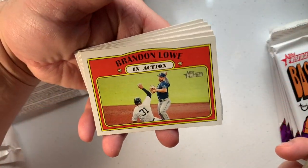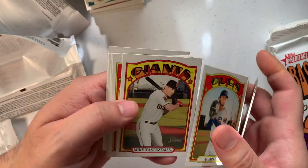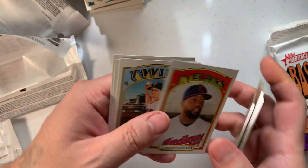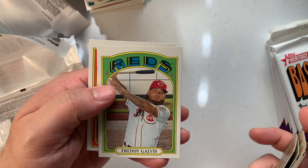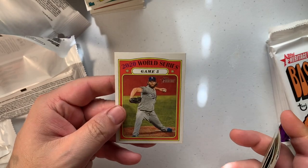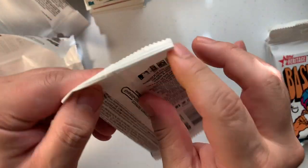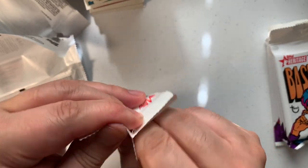Trea Turner, Brandon Lowe, Kyle Schwarber, Yu Darvish, Mikey Stremski, Carlos Santana, Jake Odorizzi, Freddy Galvis, and a Dodger whose name I don't remember — that's okay, not that important.